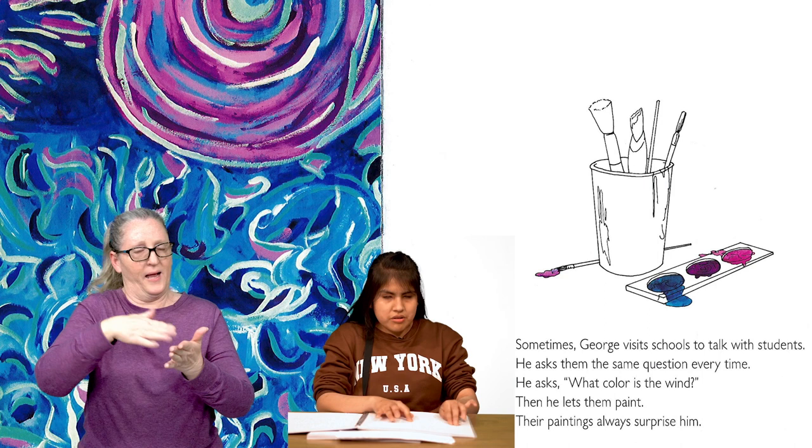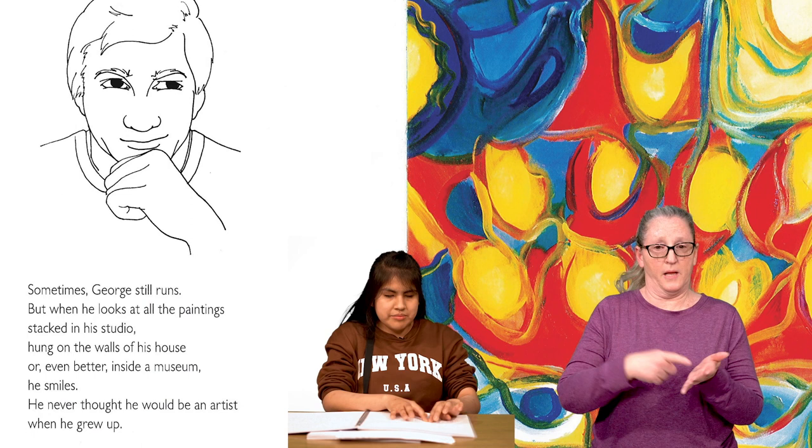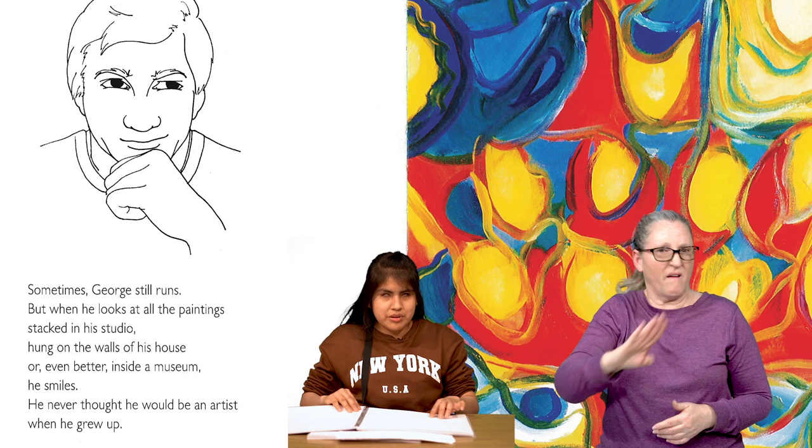On the next and final page, we see George now as an adult. He is smirking, with his chin rested thoughtfully in his left hand. To the right, we see a painting of yellow bulbs. Behind them is a background of bold blues and reds. Sometimes George still runs, but when he looks at all the paintings stacked in his studio, hung on the walls of his house, or even better, inside a museum, he smiles. He never thought he would be an artist when he grew up. The End.